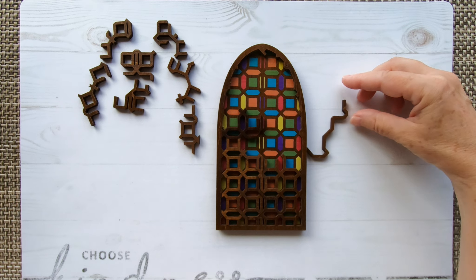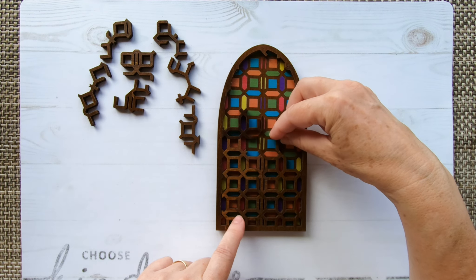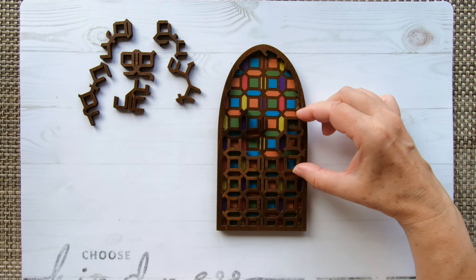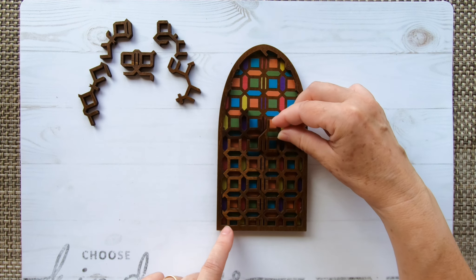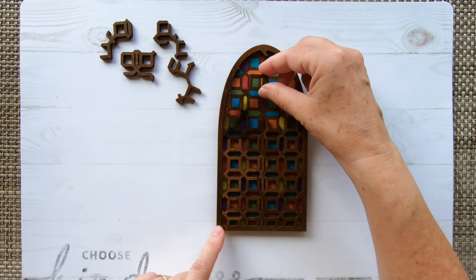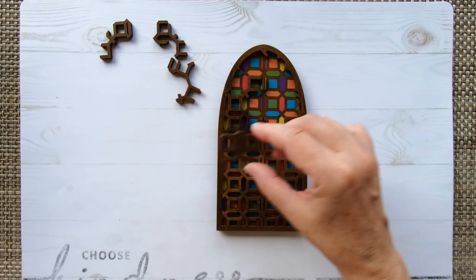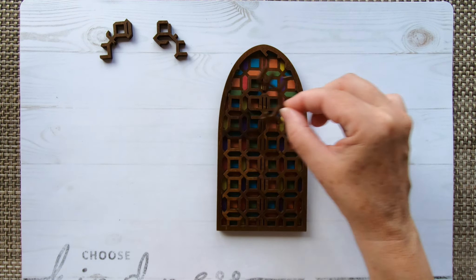Now we have the wheeler's piece, going like that. Next, this one. Next we have this piece — the place here. That one goes here. This one here. This one here.